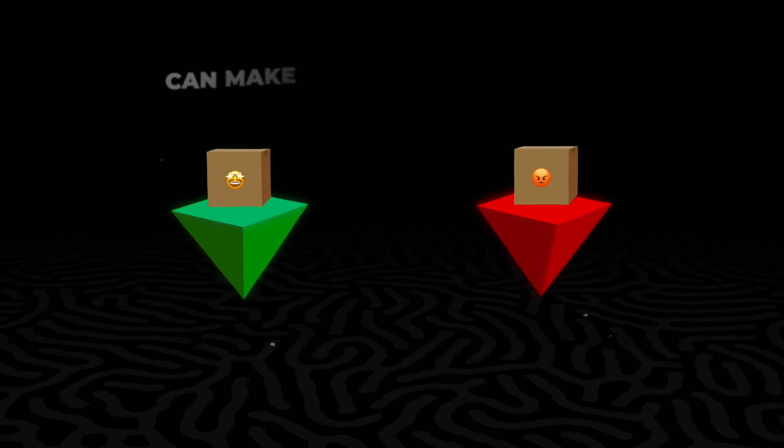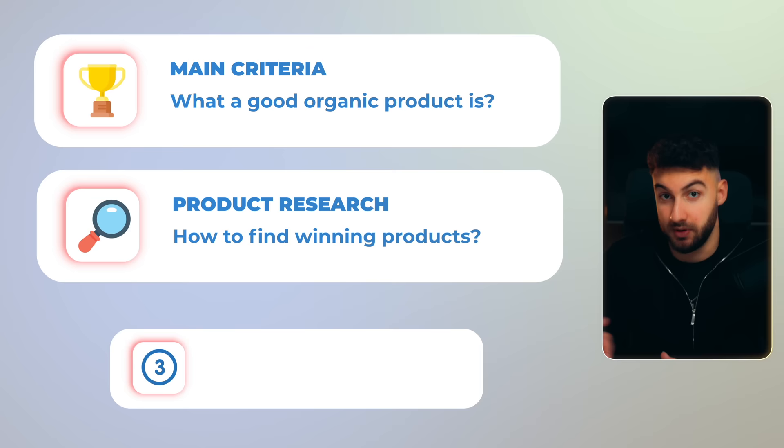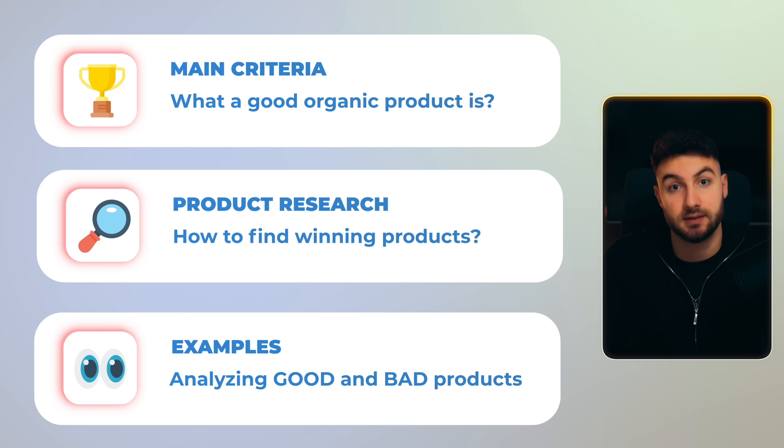Picking a good versus a bad product can make or break your business. This is one of those magic pills where you actually do that right and everything else falls into place. You can do everything right, but with a bad product, you're not going to make it work. What are we going to talk about here? Number one, the main criteria of what a good organic product is. Number two, exactly how to find these winning products. Number three, a bunch of examples of good and bad products analyzed together. And in the end, a couple of product research hacks which are going to blow you away. Let's get started with the most important.